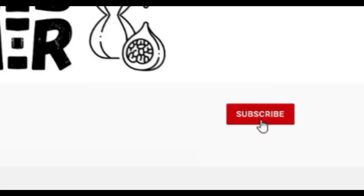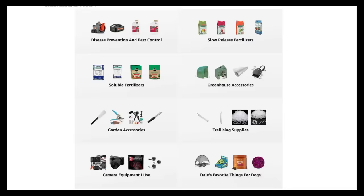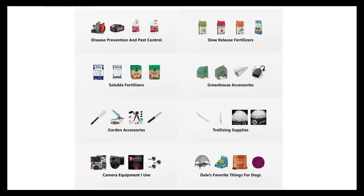If you're new to the channel, please subscribe and hit the bell to receive new video notifications, and check out our Amazon store and Spread Shop links in the video description for everything I use in my garden and awesome custom-designed apparel and other gear. Your support is greatly appreciated.